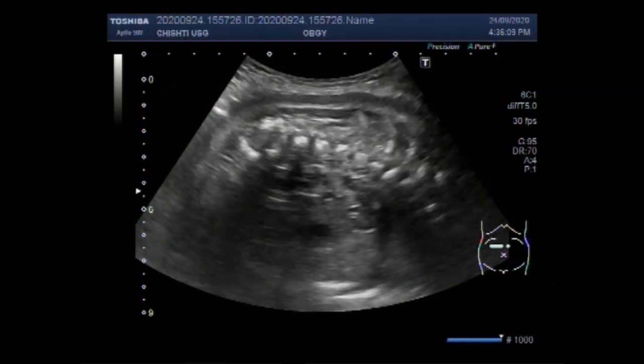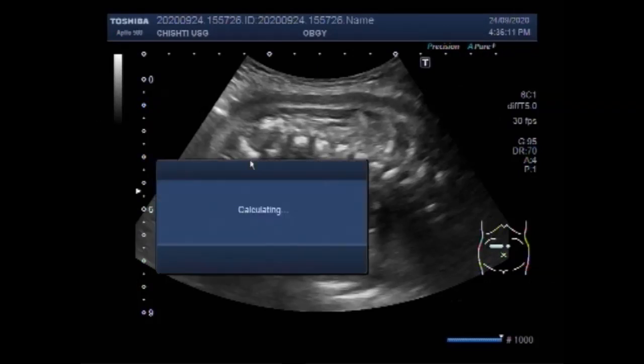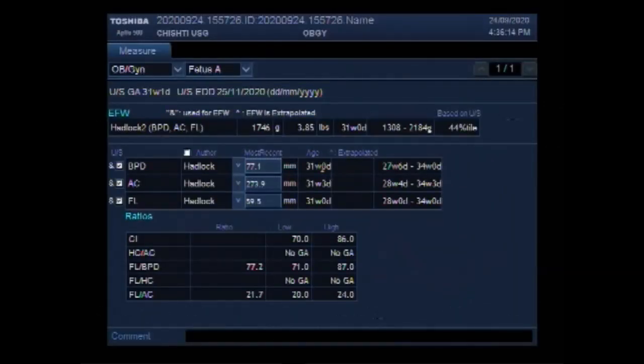This ultrasound video shows a case of fetal demise — IUFD, intrauterine fetal demise — with a pregnancy of about 31 weeks.